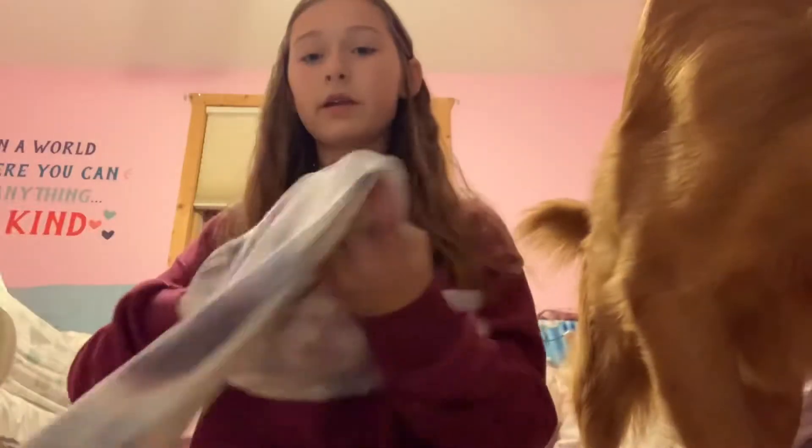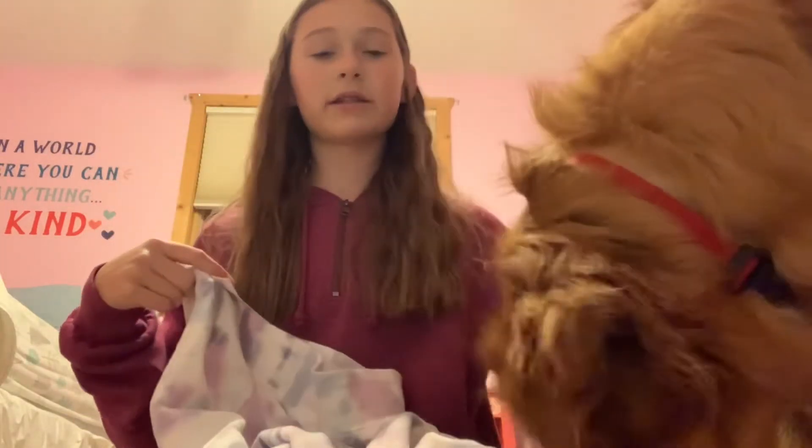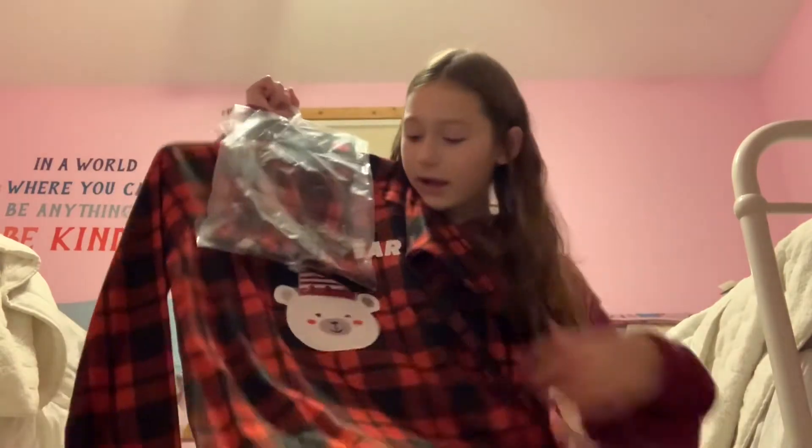The next thing I have are these tie-dye sweatpants — I think they're so adorable. I'm gonna try them on with this top. And this is Waylon — say hi! They're so cute. I love the tie-dye look.